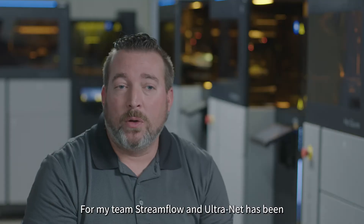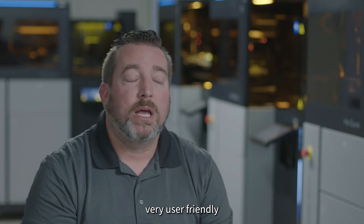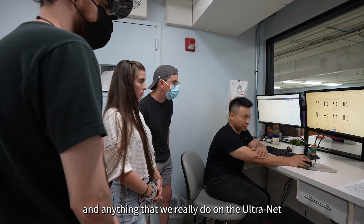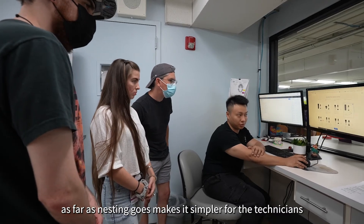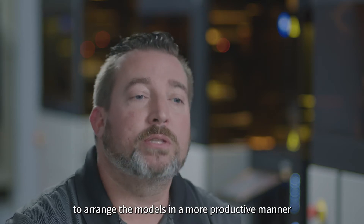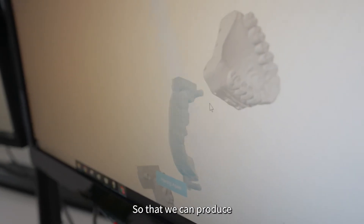For my team, Streamflow and Ultranet has been very user friendly. Anything that we really do on the Ultranet, as far as nesting goes, makes it simpler for the technicians to arrange the models in a more productive manner so that we can produce as much as we possibly can in any given day.